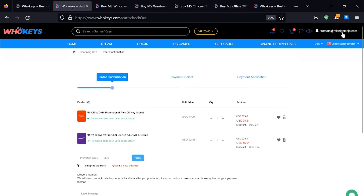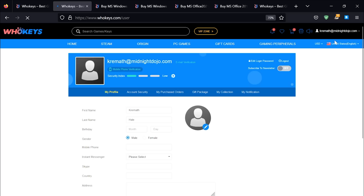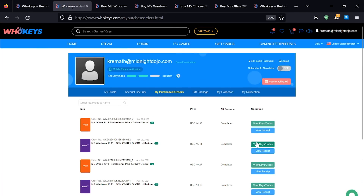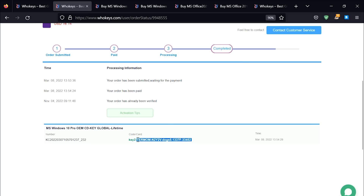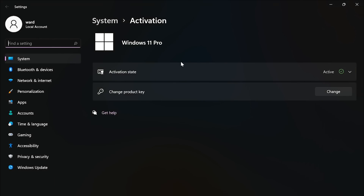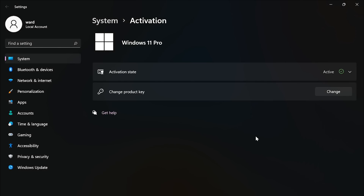Once you're finished, click on your user account up here, go to your user center, click on My Purchase Orders, and you'll see everything you've purchased right there. Just click View, Keys and Codes, copy and paste your key, hit Start, type Activate, click on Activation Settings, paste it in there, click Next, and you will be activated.